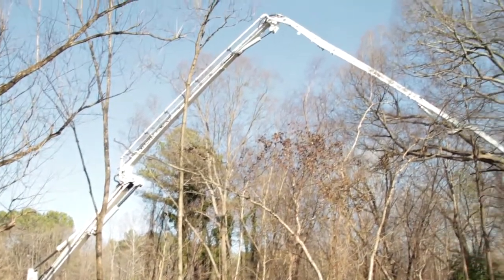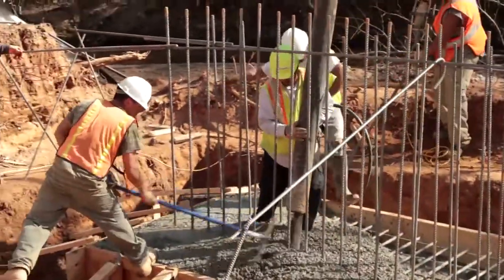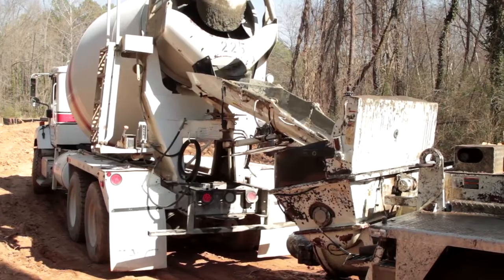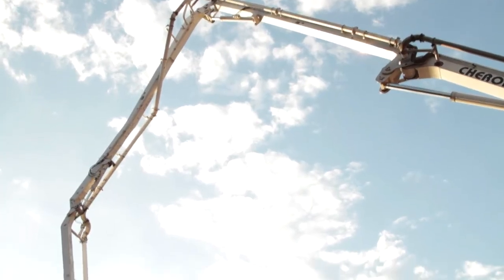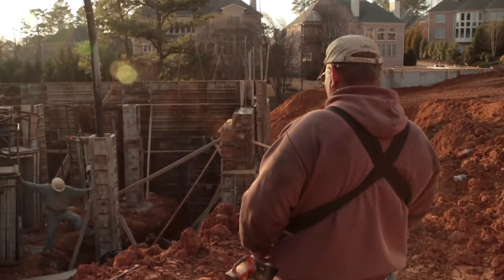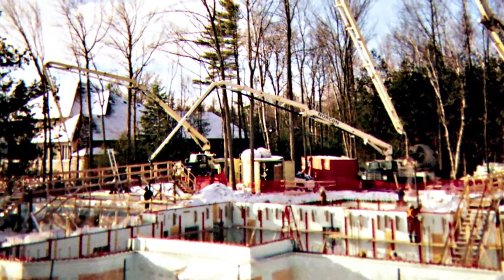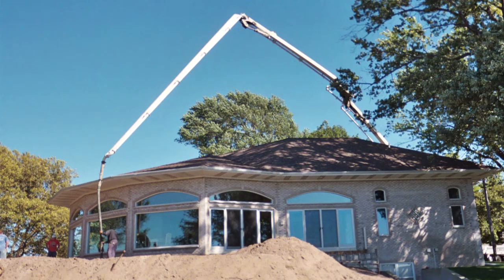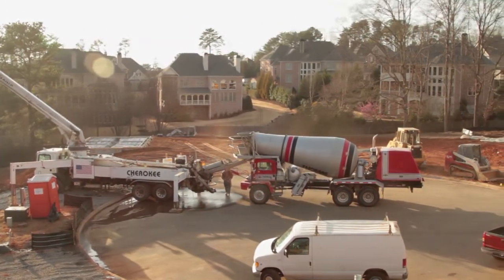Boom pumps now place concrete as much as 230 feet from the ready-mix source and reach out to cover tens of thousands of square feet from one location while pumping at more than 200 cubic yards per hour — as fast as the ready-mix trucks can discharge their loads. Concrete boom pumps reach over unimproved job sites to continue construction when truck mixers should not back up to a site, while also preventing mud from being tracked on streets by keeping ready-mix trucks on the pavement.